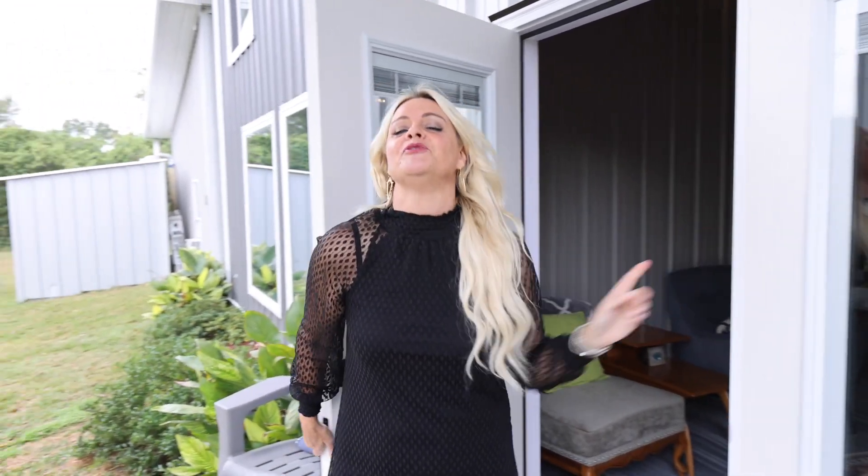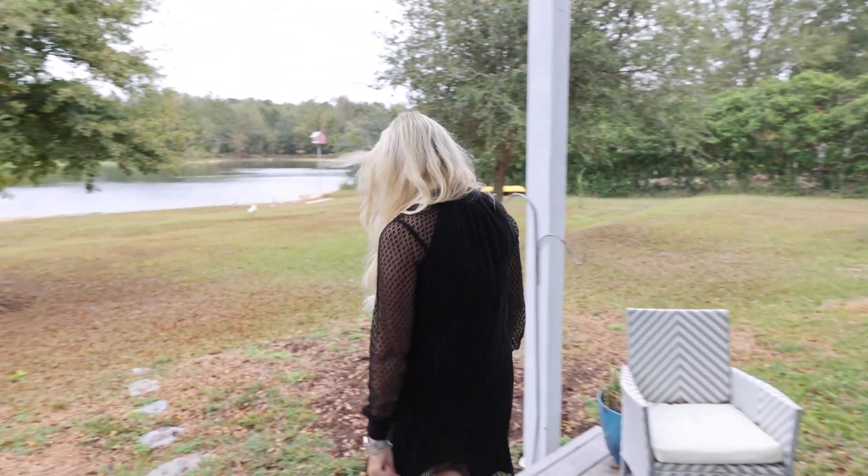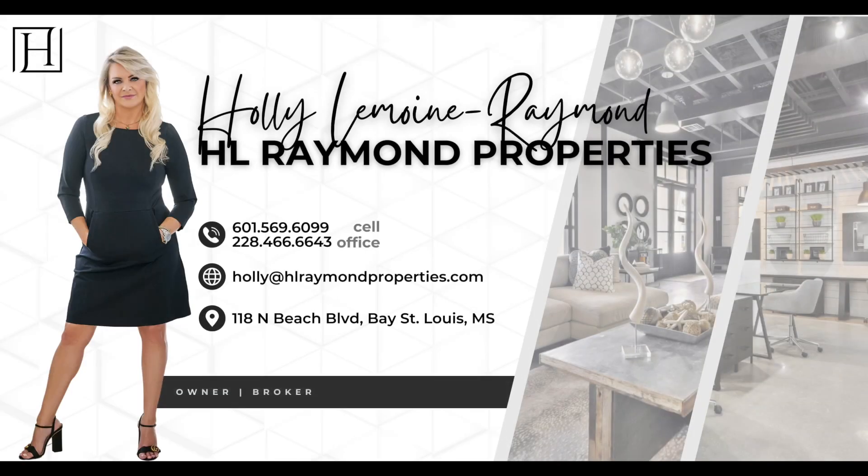Well, that's it for the tour today. But if you want to see this beautiful property in person, give us a call at H.L. Raymond Properties. We'll be glad to give you a tour. See you soon!